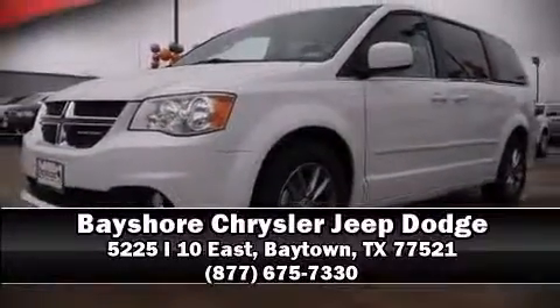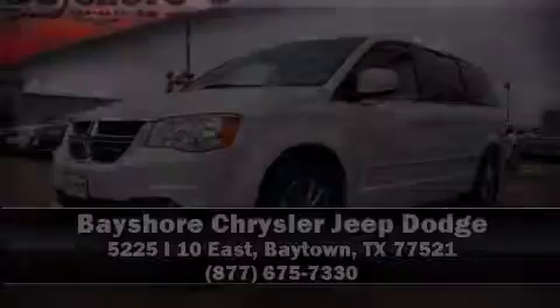Our sales reps are knowledgeable and professional. Call now to schedule a test drive. We'll see you next time. Take care.